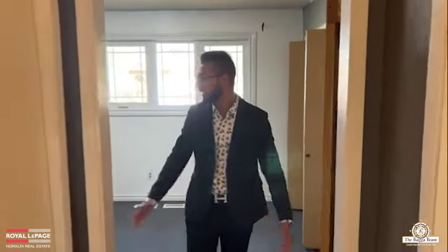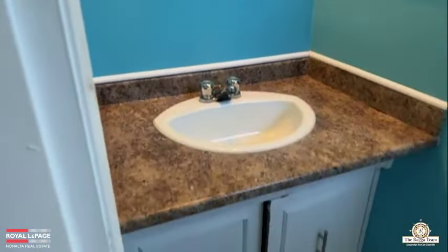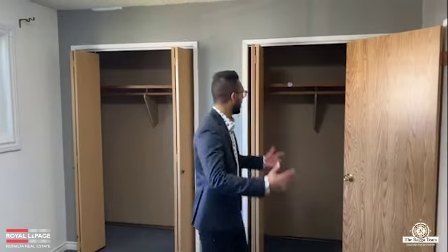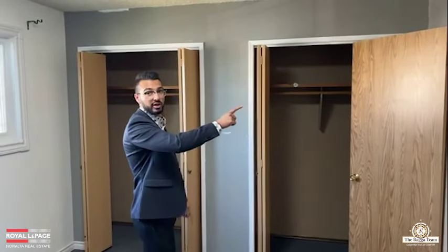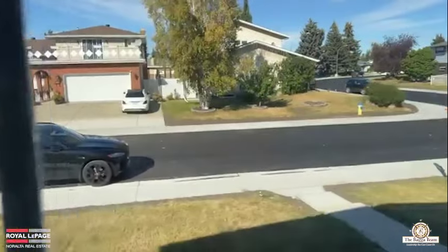Walking into the master bedroom — you'll have your own ensuite half-bath with a toilet, a sink, and a small area. You'll have your own privacy, secluded from the other two bedrooms. Along with two big closets — his and hers style, compared to only one closet in the other rooms. You also have a large window with natural lighting overlooking the frontage of the property.